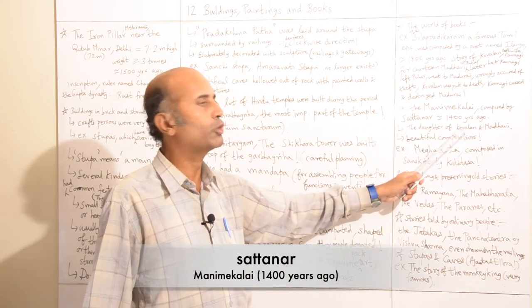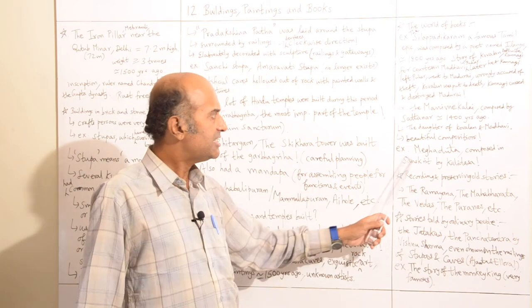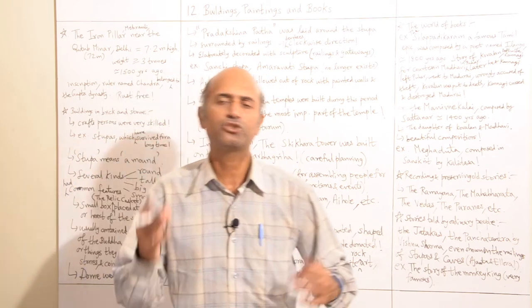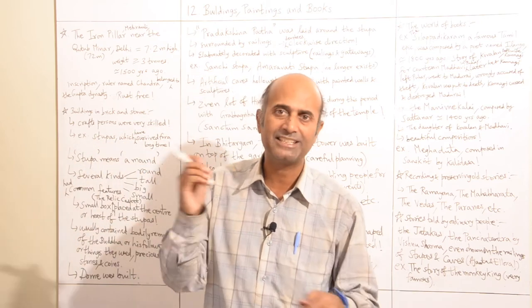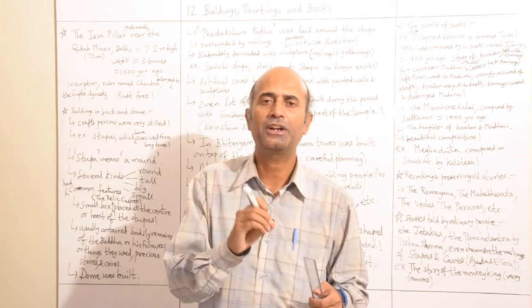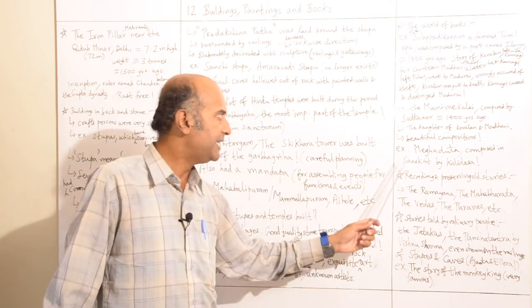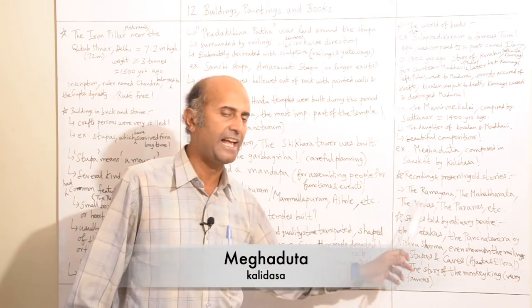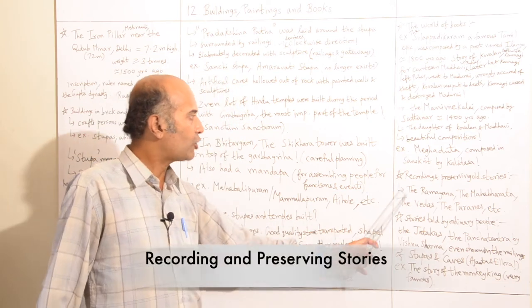Then we take a look at the Manimekalai — one more Tamil epic composition composed during this time. The Manimekalai was composed by Sattanar approximately 1,400 years ago, and it is something like a continuation of the Silappadikaram. These compositions were very beautiful — truly a great literary marvel. People who study languages are really amazed at the elaborate grammar and literary techniques used to compose these great works. The Meghaduta was also composed in Sanskrit by Kalidasa during this time.